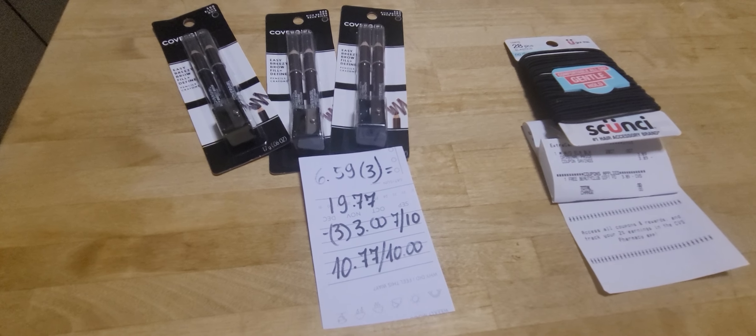The CoverGirl Buy 3, Get $10 deal — these are $6.59 and these are the cheapest ones at my store. So it will be $19.77. I used three $3 coupons; those are available in the July 10th insert. I paid $10.77 and I got $10 back.